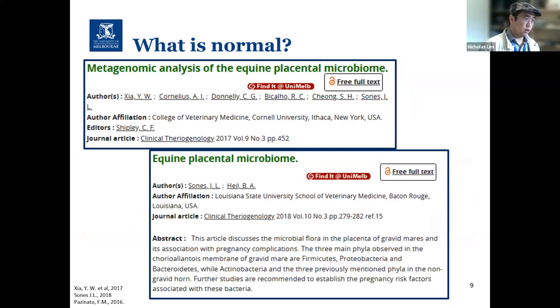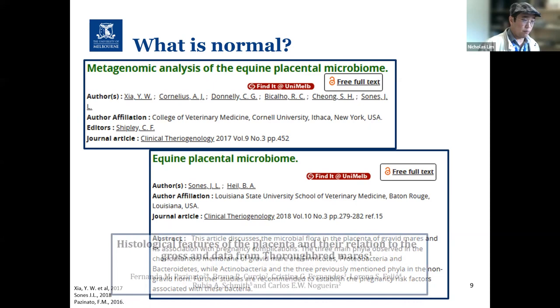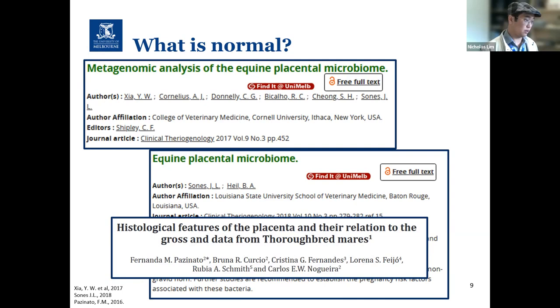When microbiology is performed on normal fetal membranes, bacterial isolates have been detected. Yet the significance of these isolates remains unknown because a spectrum of what is normal has not yet been established. Do the presence of certain bacteria indicate pathology in a normal foaling, or are they part of the normal placental microbiome? As a significant component of a major equine industry, there are very few papers devoted to studying changes in normal equine fetal membranes, and more research needs to be done.